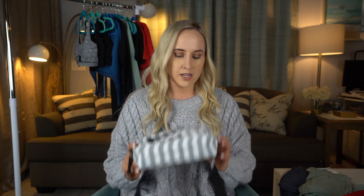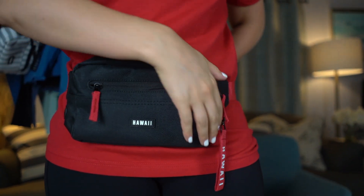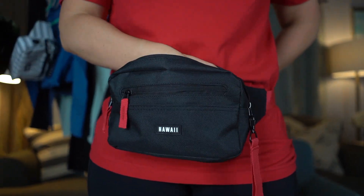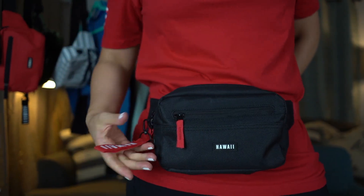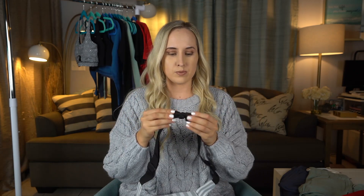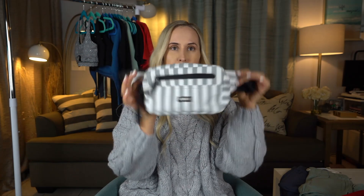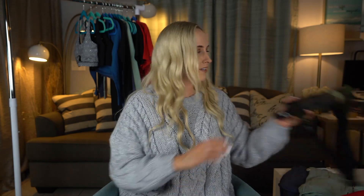These are actually called the Hawaii fanny packs. They've got two zippers and a ton of room — I've fit my wallet, glasses, phone, lipstick, gum, and all sorts of stuff in there. They've come in handy for hikes, concerts, and different events. There's also a big chunky strap and it's been very comfortable.